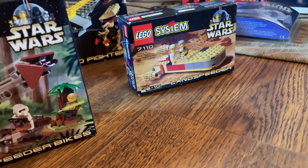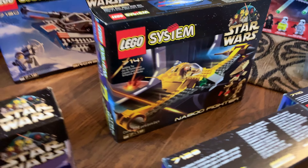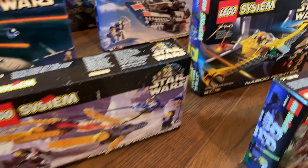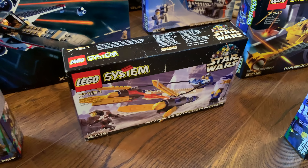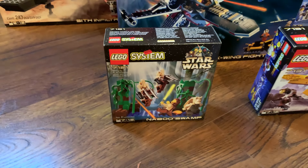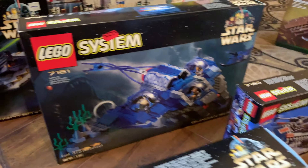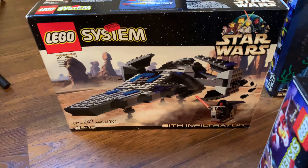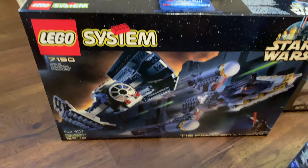We have the Speeder Bike set, Luke's Landspeeder, the Naboo Starfighter, Anakin's Pod Racer - which B-Fab bought and sent to me, so thank you B-Fab. Then we have the Naboo Swamp, X-Wing Starfighter, Snow Speeder, the Gungan Sub, the Sith Infiltrator, the Y-Wing, Darth Vader's TIE Fighter, and the Droid Fighter. Pretty rudimentary sets.